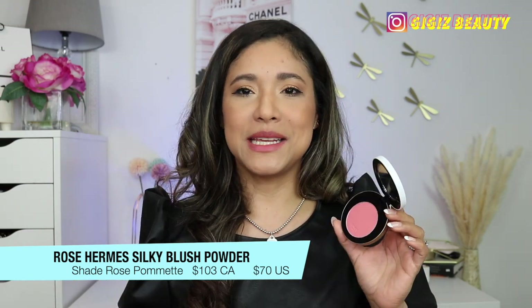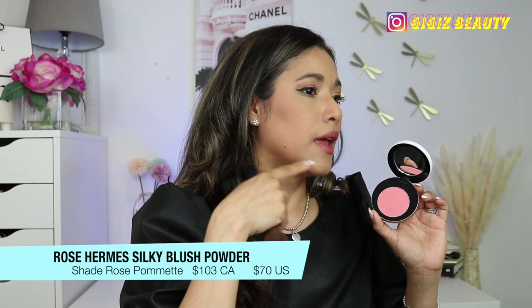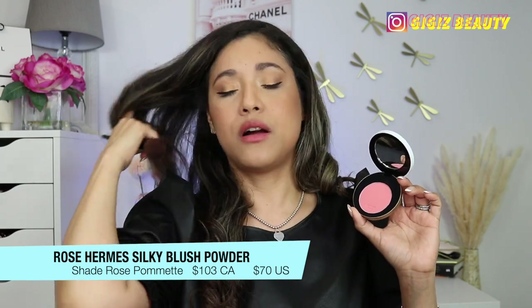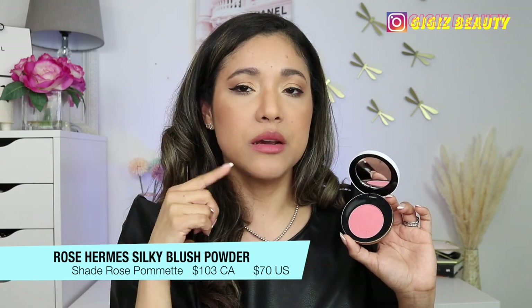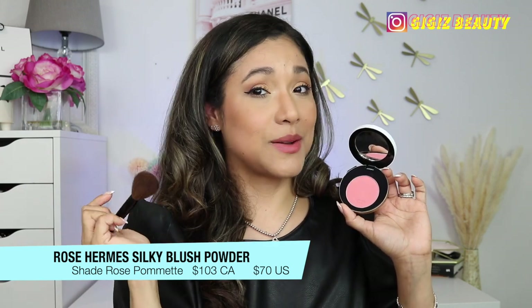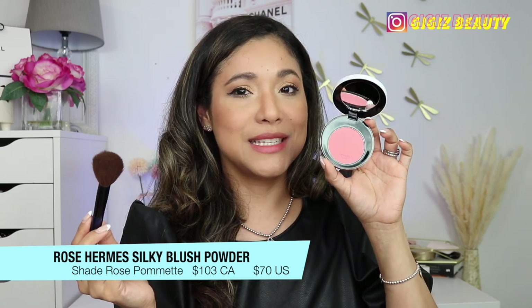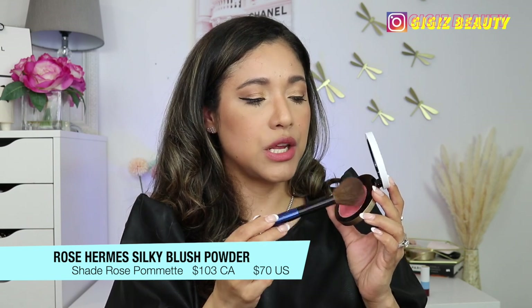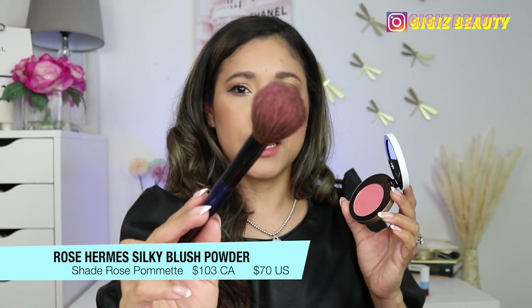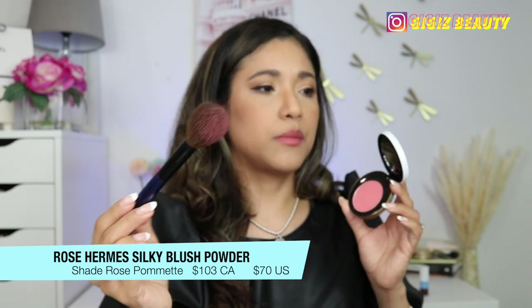So the formula promises a soft matte but also a radiant complexion — we'll see. Let's go ahead and apply it. The bronzer I have on right now is completely matte, from Charlotte Tilbury in the shade Medium. Now applying shade 32, which is this really bright pink. When you touch it you don't get a ton of kickback, but you can see the brush picked up a good amount of product.